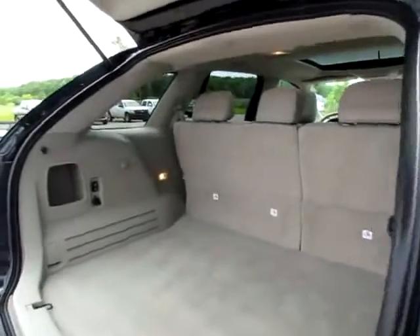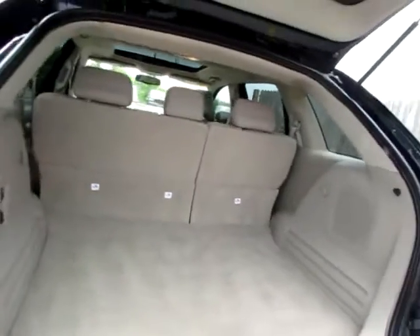As you can see, we've got a ton of cargo space — plenty of room for any luggage or groceries you may have.